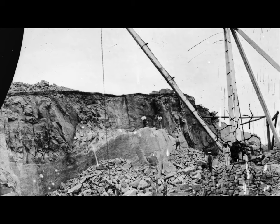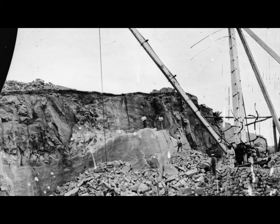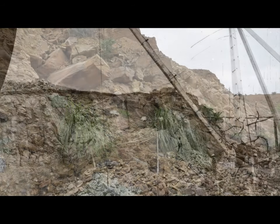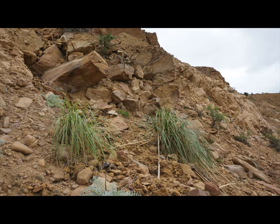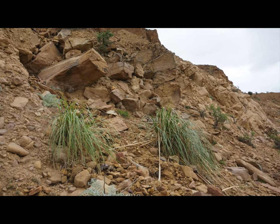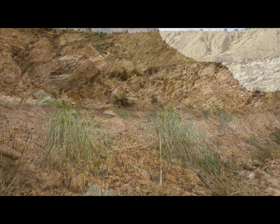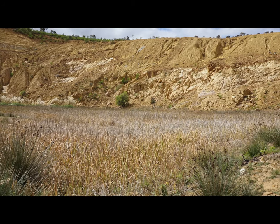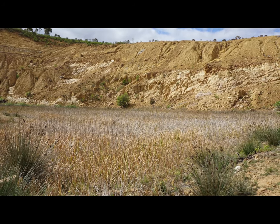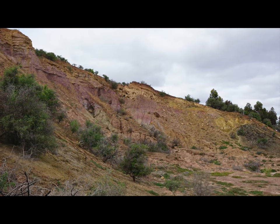A photograph by Richard Daintree shows the Mattson quarry in 1858 when stone was being extracted for the Treasury building. Sandstone from the Bald Hill quarries was used in the construction of the Custom House in Flinders Street, the Treasury building in Spring Street and the Parliamentary House Library. In Bacchus Marsh, the sandstone was used in the construction of James Young's house in Bennett Street, the Manor House and the local courthouse and lock-up.